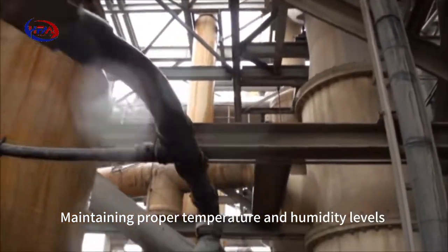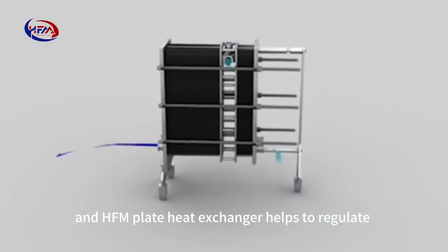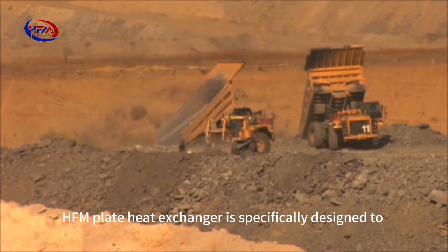Maintaining proper temperature and humidity levels in underground mines is critical to workers' safety and comfort. Hoffman plate heat exchangers help to regulate the temperature and humidity of ventilation air, and are specifically designed to withstand the harshest mining environments.